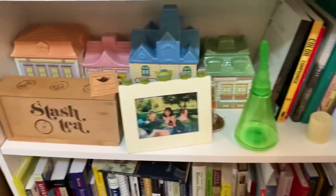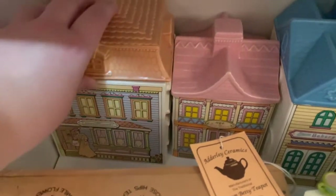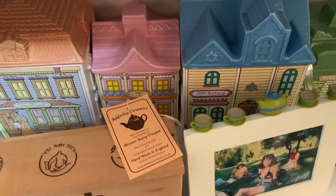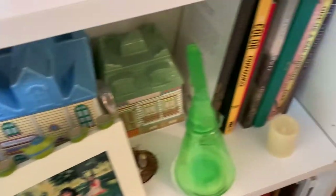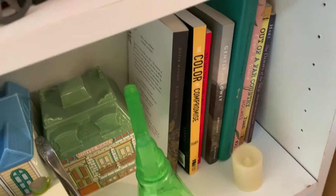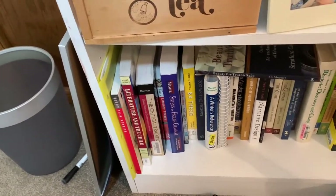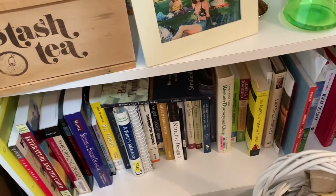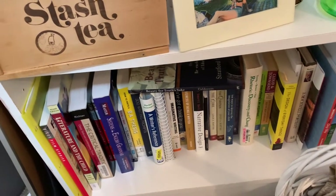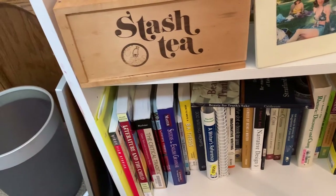Down here I have these really cute ones — these were my mom's. They're Avon and they're little cookie jars, but I have them because they're really cute and I love them. And I have that with my TBR list — those are some books that I need to read. Down here is all my academic books, so it has some of my textbooks from college and also books that are either about education or for education.